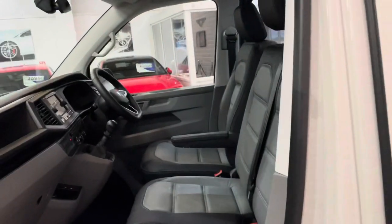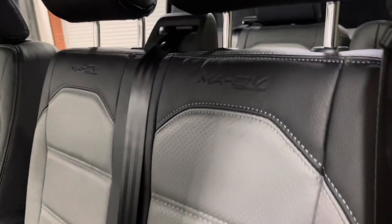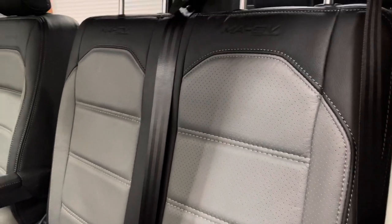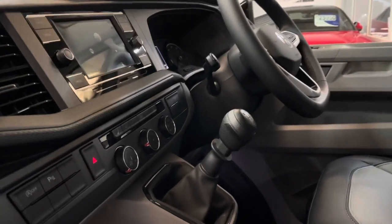Moving inside, you can see we've had a bespoke leather retrim done — Caravelle pattern with our MASV embossing, bi-colour with perforated centres and contrast stitching. Lovely spec this one. So originally a panel van, it's been converted into a combi — very tax efficient.